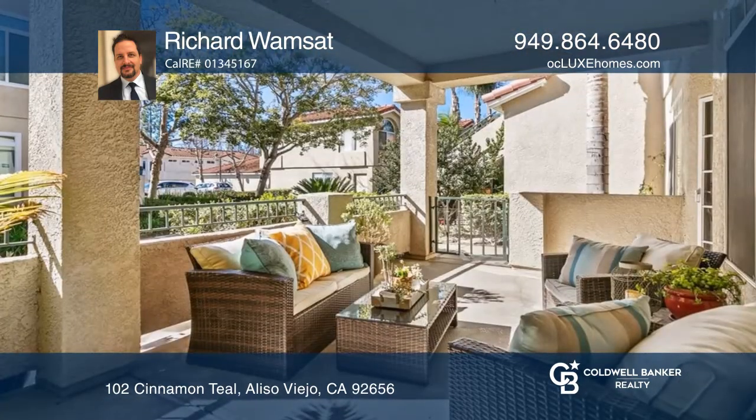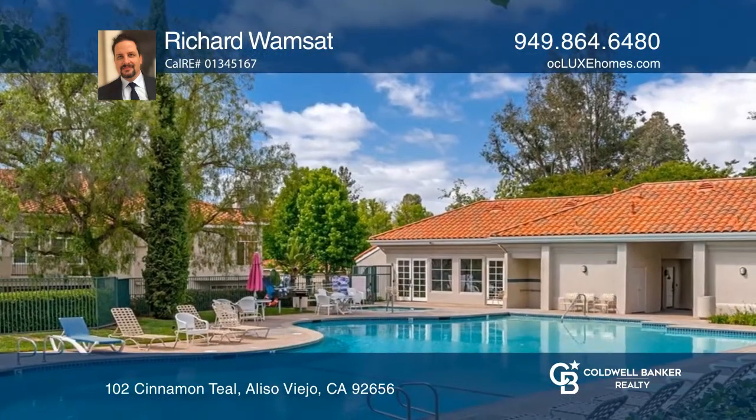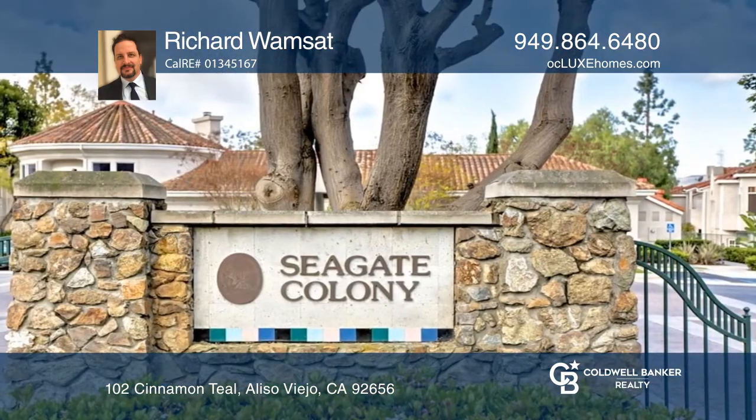The front patio is gated and invites relaxation in the evenings. HOA amenities include a gym, two pools and spas, a clubhouse, trash service, and pet waste station.